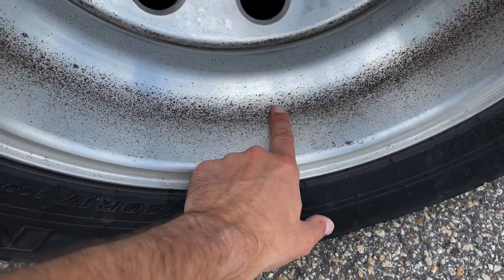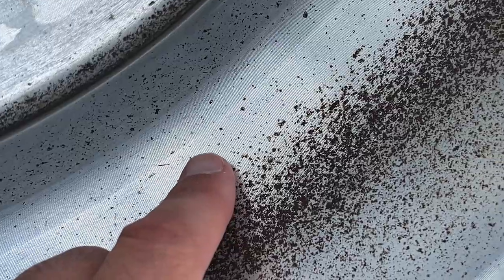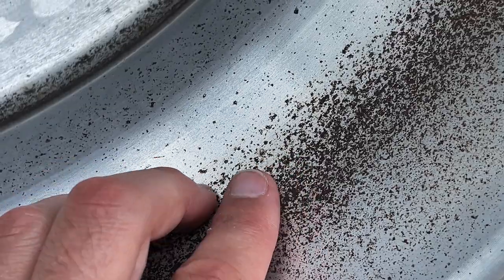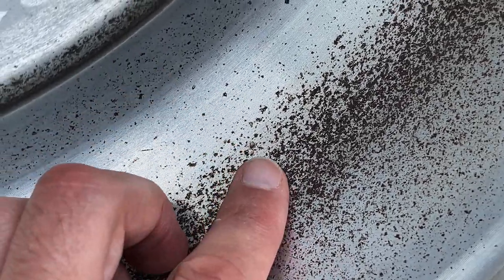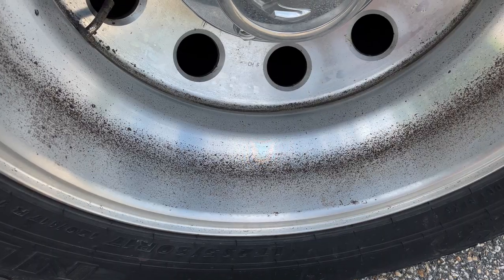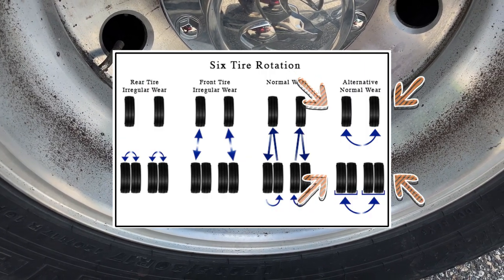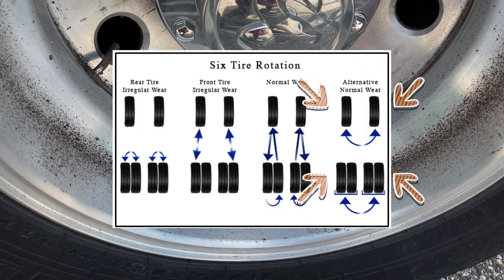I have scrubbed and cleaned these, but let me show you what it leaves behind — this is basically rust. The hot metal comes off the brake shoes and the disc, the rotor, and it embeds itself into the aluminum. What we should have done is swapped the wheels in a different rotation — just side to side — so the inside and outside of the wheels wouldn't have changed.